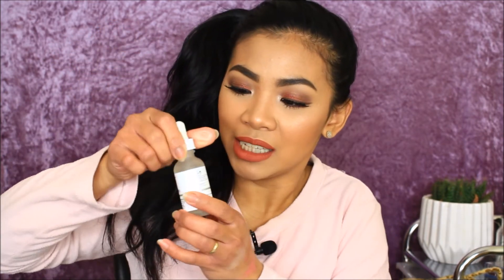Next is another product from The Ordinary — the high-spreadability fluid primer. I already showed the silicone primer, but this one is like a serum primer that comes in a bottle with a dropper, whereas the other one was in a squeezy tube. I want to try this and see what it's like.